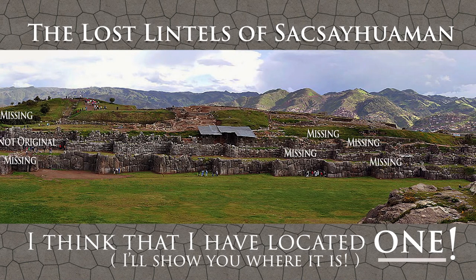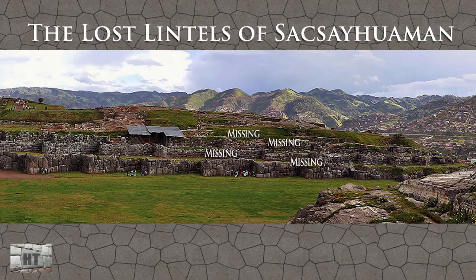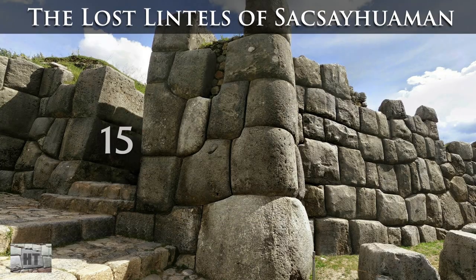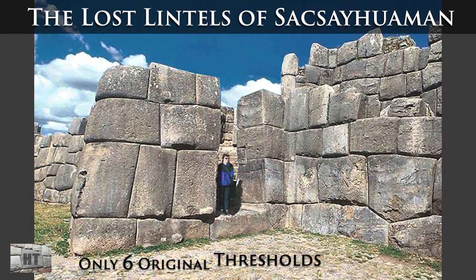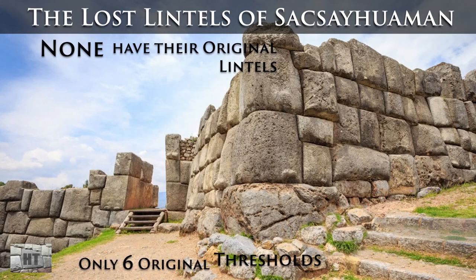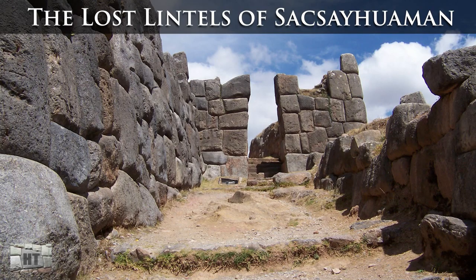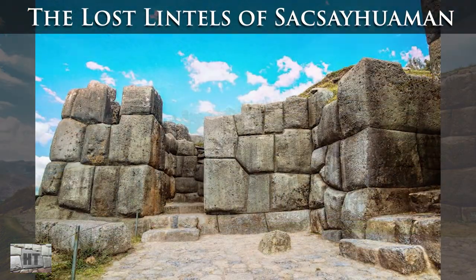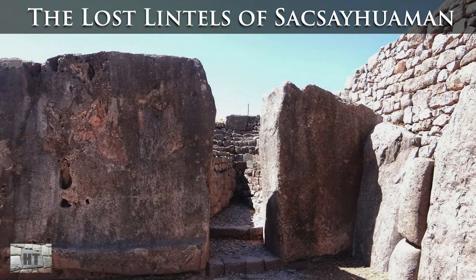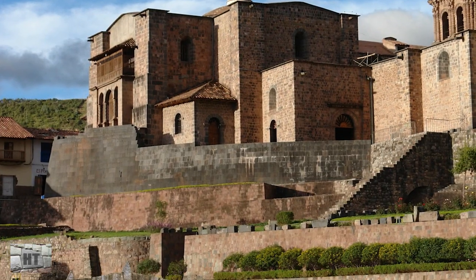Saksaywaman, Peru, is home to the world's largest and longest megalithic polygonal walls, through which there are 15 ancient entranceways, but only six still have their thresholds, and none have their original lintels. The complete absence of the lintels at Saksaywaman is commonly attributed to the fact that huge, straight, long stones are very useful for other projects like churches and bridges.